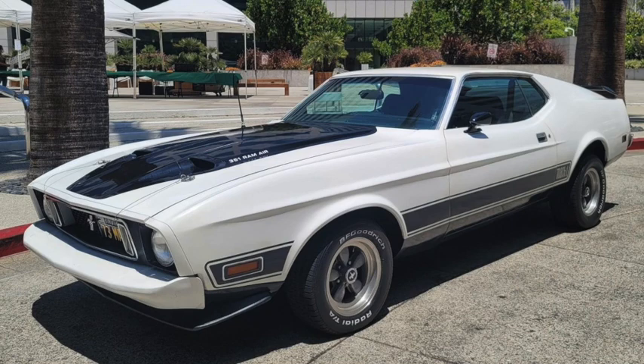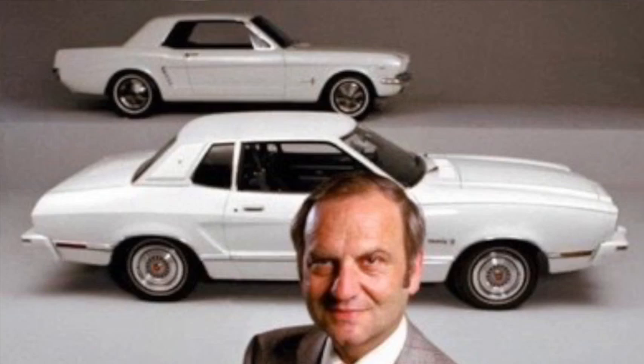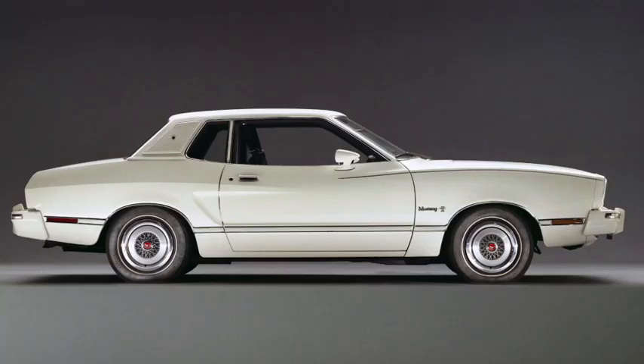Styling was marginally updated for 1973 to accommodate bigger bumpers, and the 351 high-output was dropped. But sales were down to 135,000, and there were complaints that the Mustang had become too bloated to be considered a performance car. So for 1974, an all-new Mustang arrived that was supposed to be more like the original, and was based on the subcompact Pinto. Dubbed the Mustang II, it was named Car of the Year.